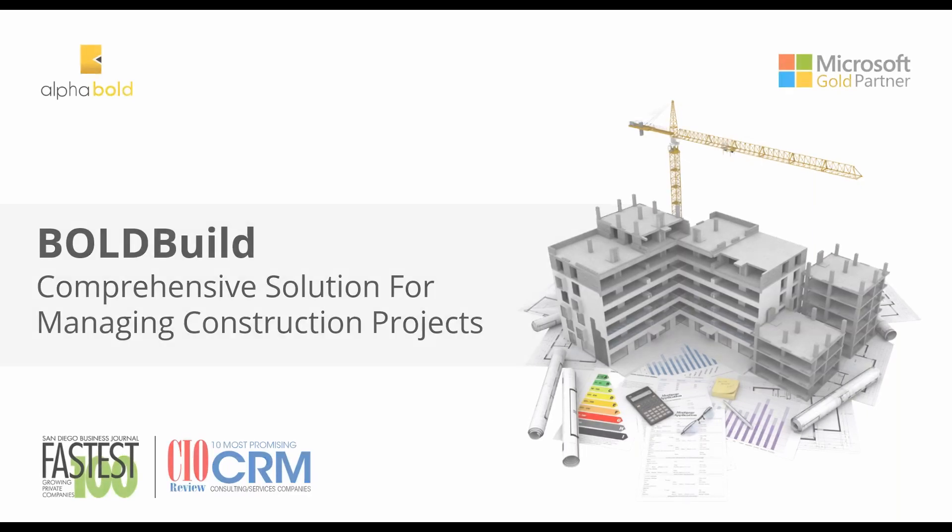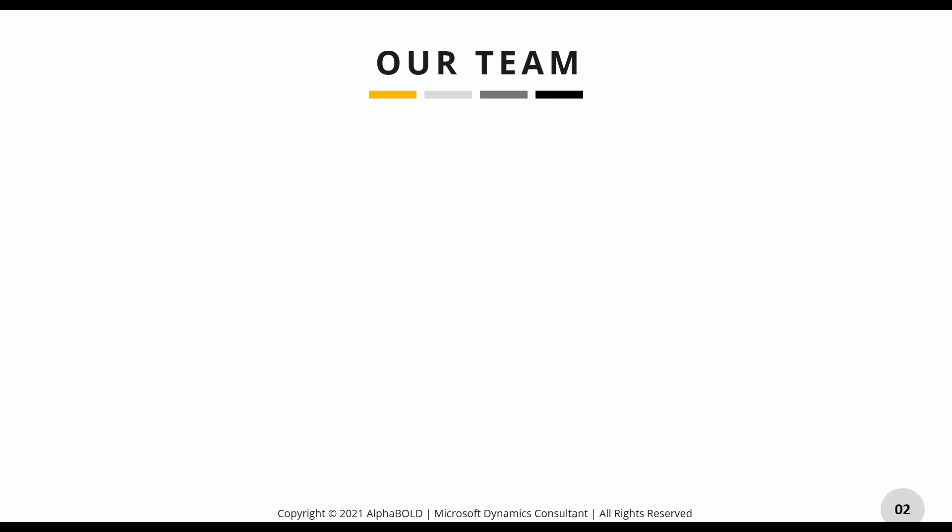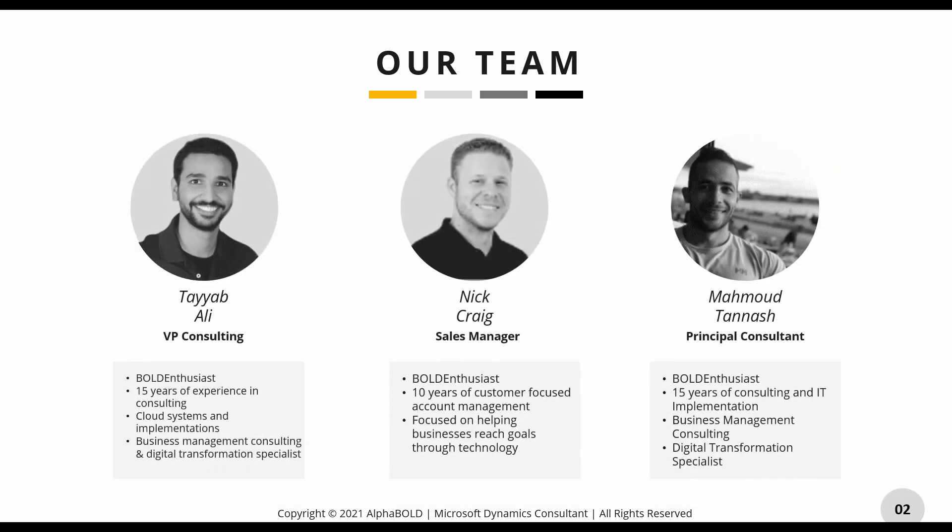My name is Nick, I'm the Sales Manager here at Alpha Bold. I'm joined by Tayal Bali, who is our VP of Consulting and the driving force behind Bold Build, and we also have Mahmoud Dinash, our Principal Consultant, who is the main developer behind this and will help answer any technical questions.